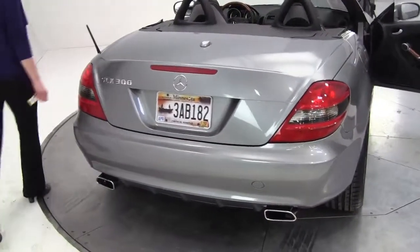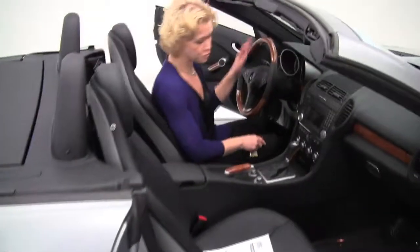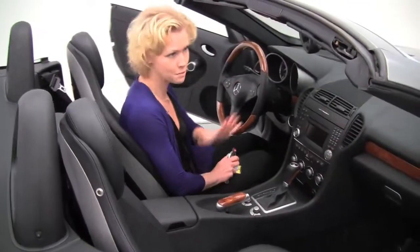This is pristine, super comfortable. Power seats, memory seating as well. Look at all the wood grain trim — this is so stunning. Even the emergency brake, it's just gorgeous.